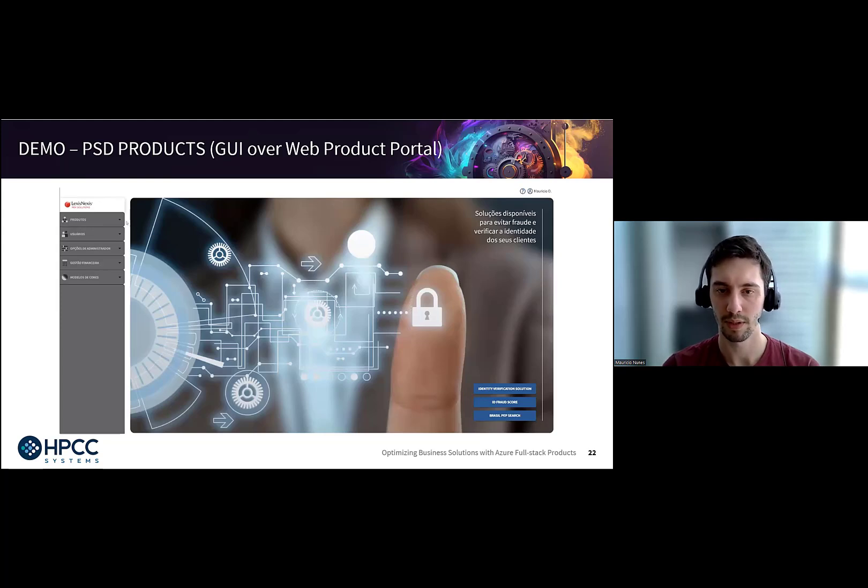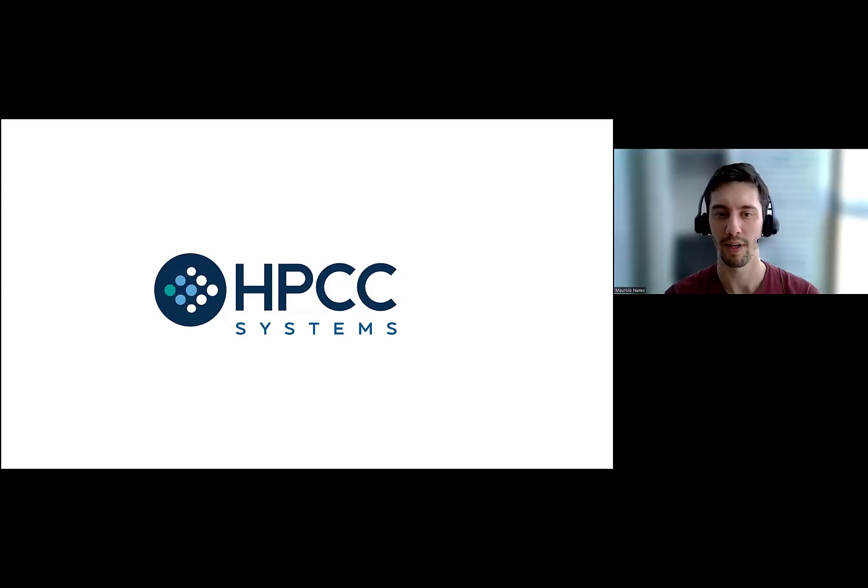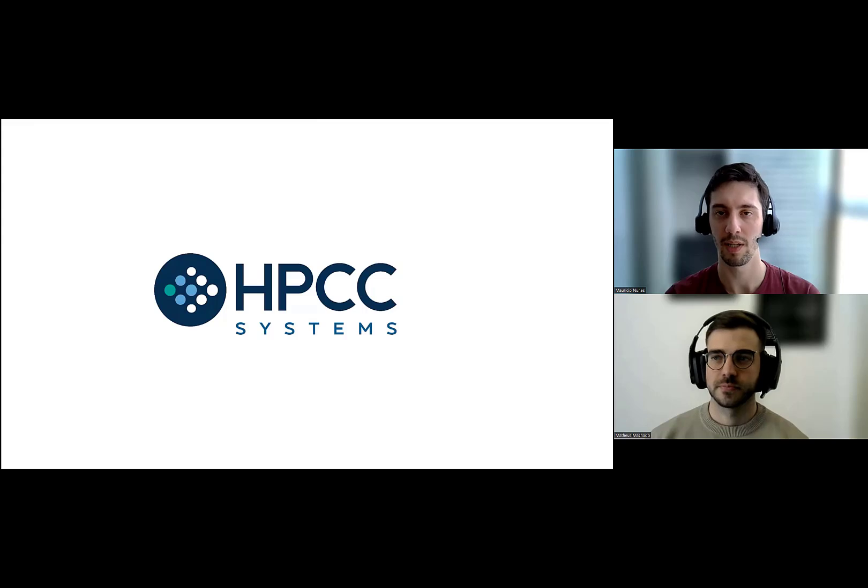That's what we have for the demo. Thank you very much for attending. This has been our presentation from Matheus and I. If there are any questions, hopefully we had the opportunity to answer in the chat. If not, please reach us through our emails or other channels and we'll reply. Thank you.